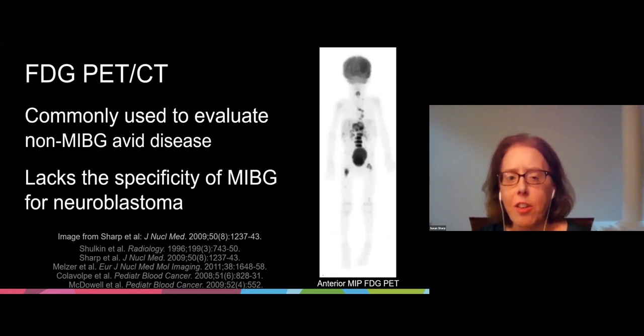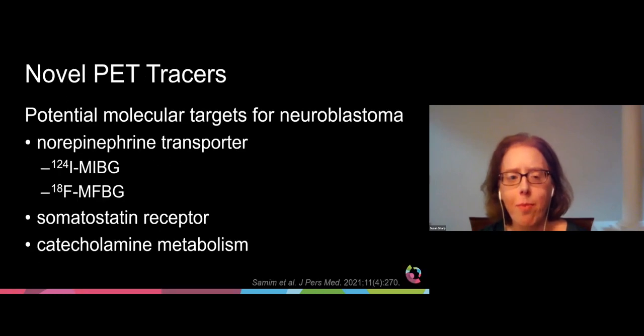FDG PET-CT is widely utilized in oncology patients and commonly used in neuroblastoma to evaluate non-MIBG-avid disease. However, FDG PET-CT lacks the specificity of MIBG for neuroblastoma. There's been interest in developing novel PET tracers to target specific tumors. Potential molecular targets for neuroblastoma include the norepinephrine transporter, the somatostatin receptor, and catecholamine metabolism. For the purposes of this talk, I'm going to discuss iodine-124 MIBG and the F18-labeled analog of MIBG, F18-MFBG.